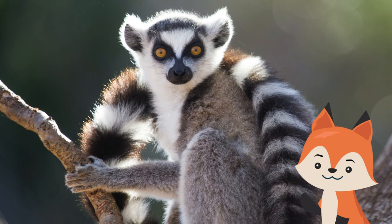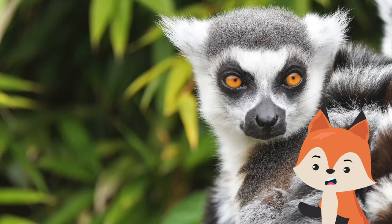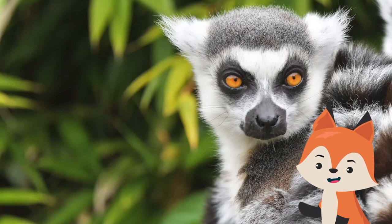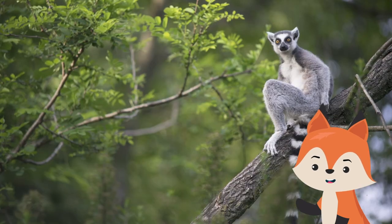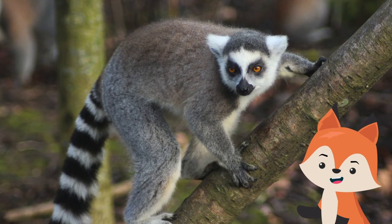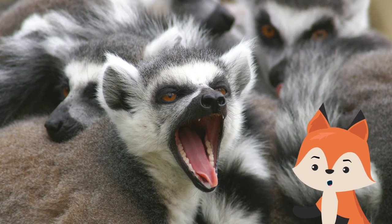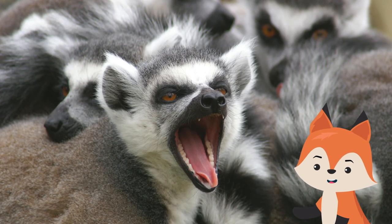The unique lemur species of today were able to evolve due to their isolation on the island of Madagascar. Since the arrival of humans on the island about 2,000 years ago, at least 17 lemur species have gone extinct. Lemur habitats are often cut down for illegal logging and forest clearing for agriculture and mining. To save lemurs, what is left of their forest habitat needs to be protected.